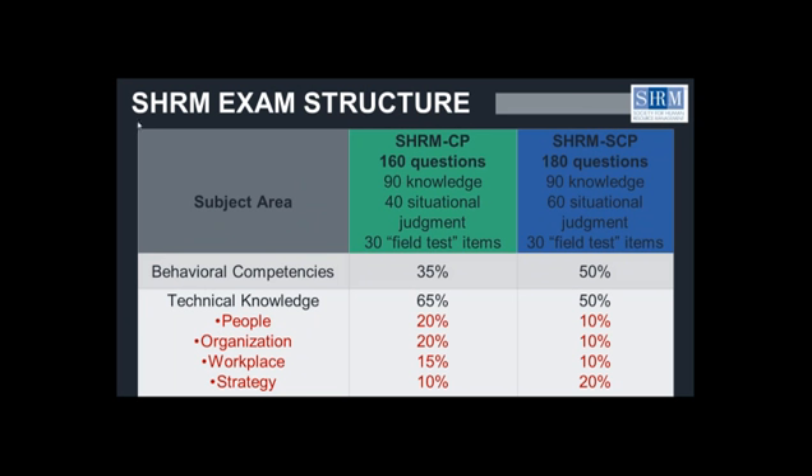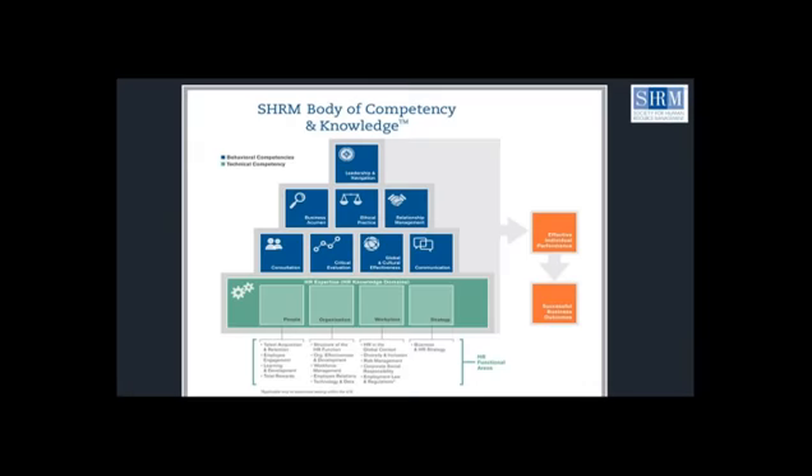That's how the SHRM exam structure works. In the handouts section on the control panel, which appears on the right-hand side of your screen, you'll see a number of different handouts. One is the SHRM exam body of competency and knowledge, which is the pyramid appearing on your screen right now — we have that PDF for you to download. There is also one that breaks down the alternate exams, the PHR and the SPHR. Please feel welcome to download either or both as you're deciding which institution and which exam to pursue.